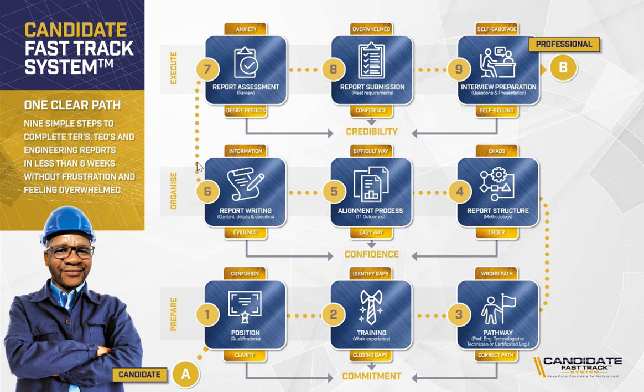Then we move to step seven. Once we have done the reports, we do a report assessment — we review and assess your reports. We look at the content, your details, and your specifications, and we assess your report to ensure it meets ECSA's requirements. The transformation is to reduce your anxiety and help you get the desired results in your registration application process.